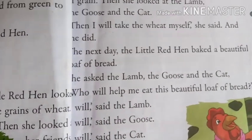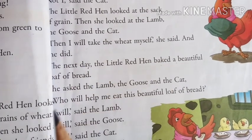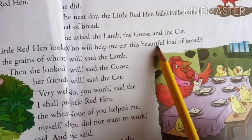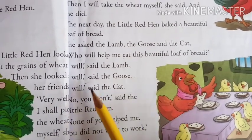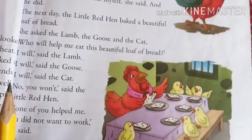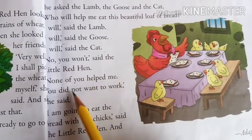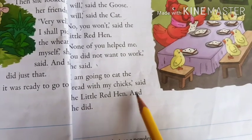What happened next? The next day, the little red hen baked a beautiful loaf of bread. Now she asked her friends, 'Who will help me eat this beautiful loaf of bread?' 'I will,' said the lamb. 'I will,' said the goose. 'I will,' said the cat. Now all the friends were ready to eat. But the hen said, 'No, you won't. None of you helped me. You did not want to work. I am going to eat the bread with my chicks.' And she did.